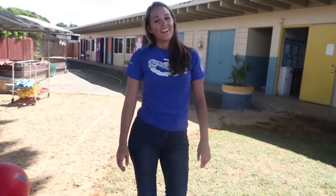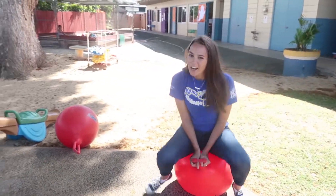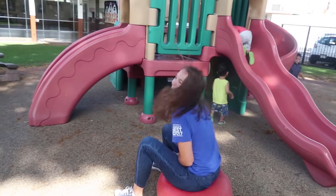Miss Kelsey, are you going to try to get on those balance balls? Let's see — oh yes! Great job, Miss Kelsey!